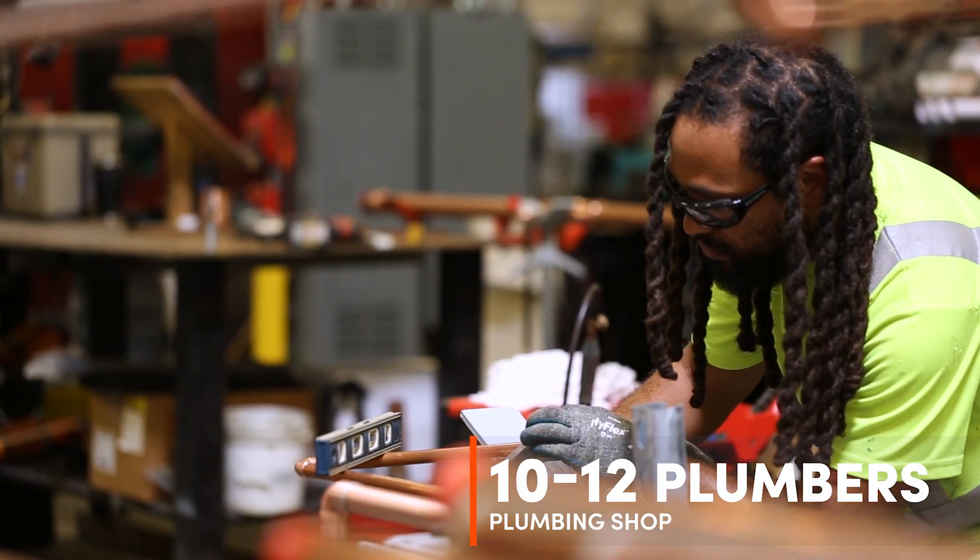Hi, I'm Matt Edwards, the general foreman for the plumbing shop here in Laurel, Maryland. We typically carry 10 to 12 plumbers in this shop.